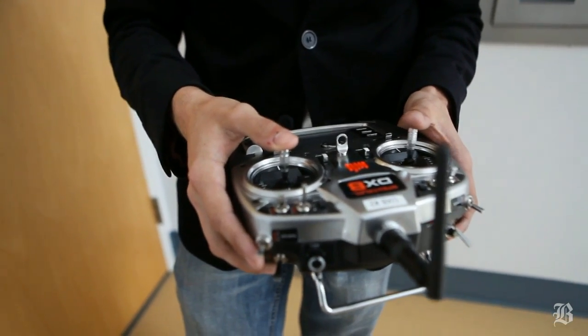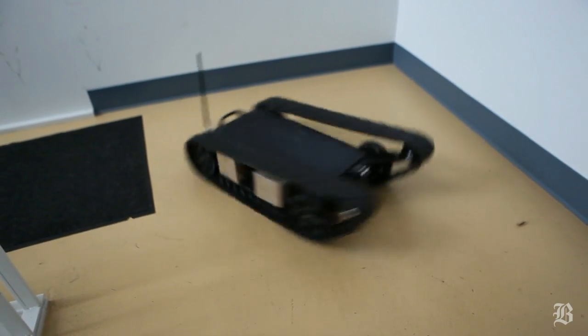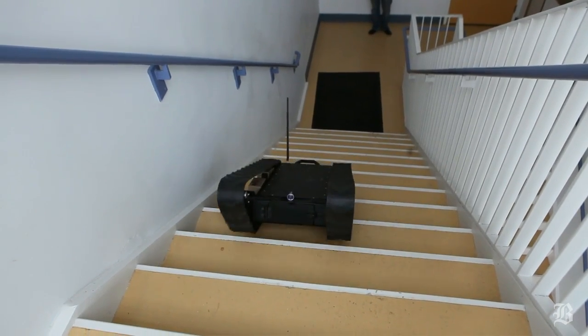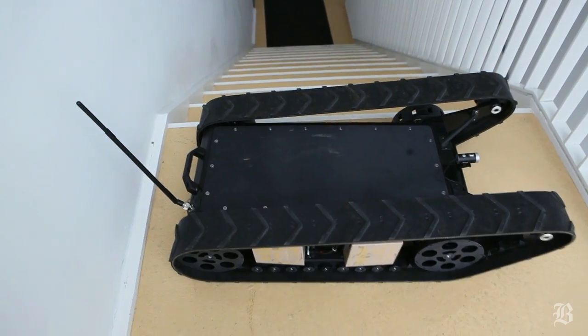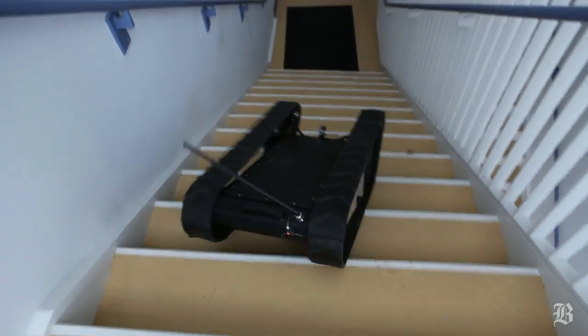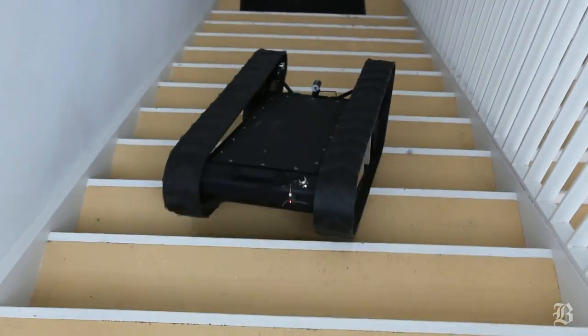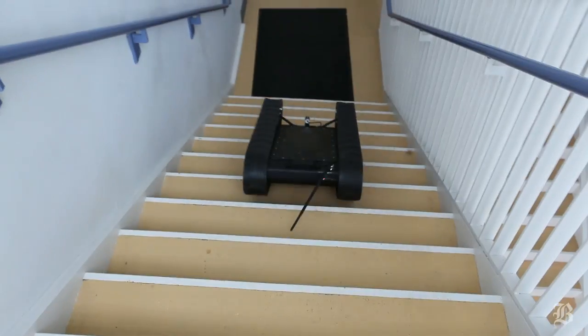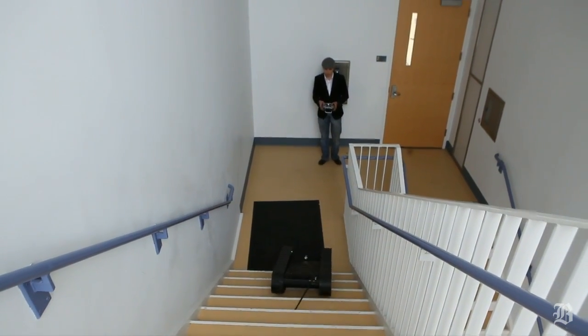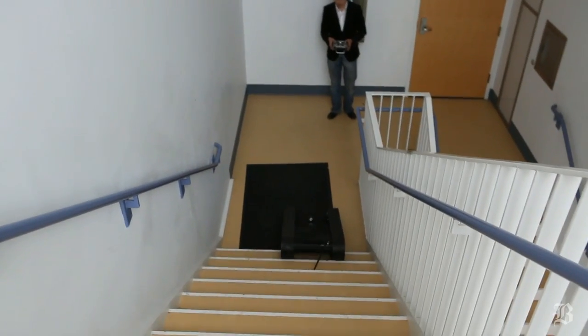Current robot solutions on the market that they are using to test unmanned ground vehicle platforms cost them anywhere between $100,000 to $200,000 a piece. Our robot right here with a similar capability set costs the same customer $10,000. So we have reduced the price by 10x and kept almost all of the same capabilities.